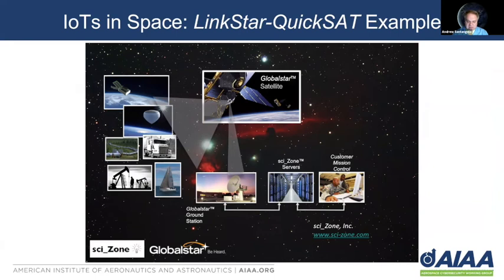Think about Internet of Things in space with the LinkStar QuickSat example for today's workshop. You can have a satellite, a high-altitude balloon, a pipeline, a semi-truck, an oil rig, or even a sailboat communicate from the radio up to the GlobalStar satellite network. From there, going bent-pipe communications, it goes down to the GlobalStar ground station, and then GlobalStar sends the data to our servers located in the Albuquerque, New Mexico area. The customer mission control center or operator can then view the data on their laptop, desktop computer, or mobile device. Small satellites, just like much larger satellites, provide a range of flexible options and quite a bit of power, sophistication, and application.